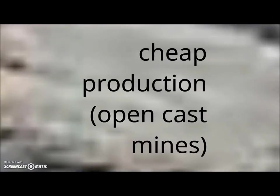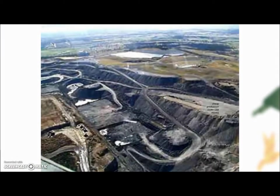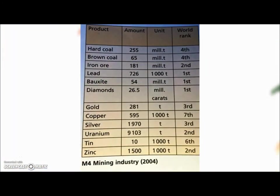There are many reasons mining is important, but three stand out. Production of coal is relatively cheap using open-cast mines on a massive scale. The availability of bauxite — the main ingredient for aluminium — is also a very important factor. You can find the mining industry output and world ranking chart in your course books on page 157.